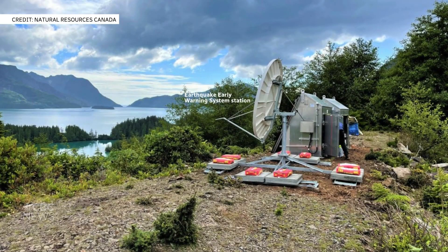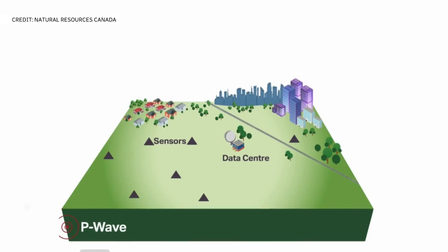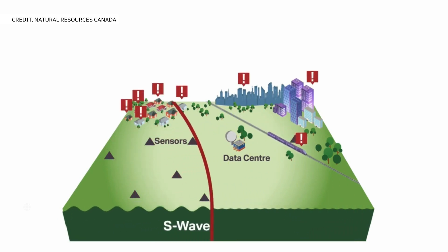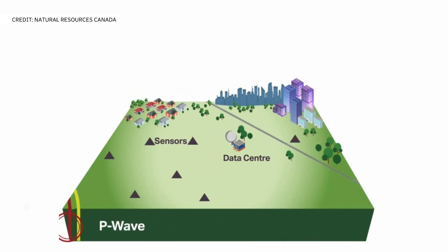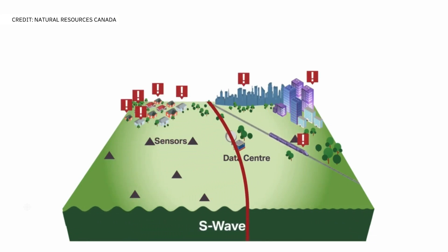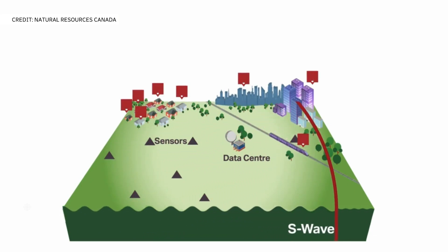Natural Resources Canada says there are sensors that detect the first energy from an earthquake. It's called a P wave, which rarely causes damage. The sensors send this information to data centers where a computer calculates things like the earthquake's location and magnitude. That gives a warning before the stronger shaking starts.